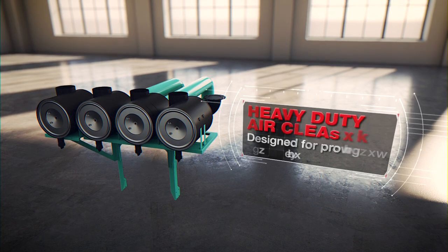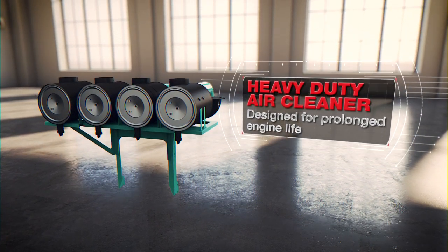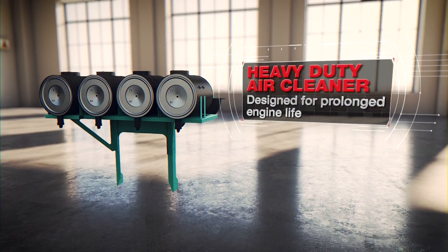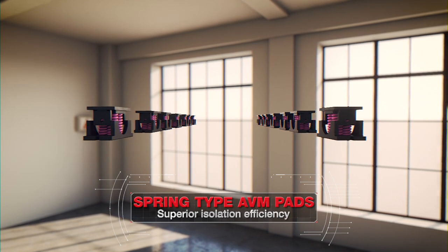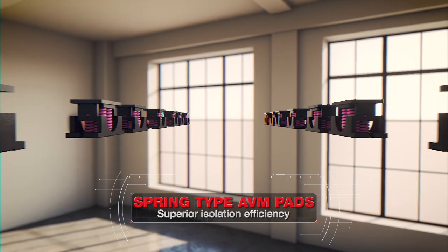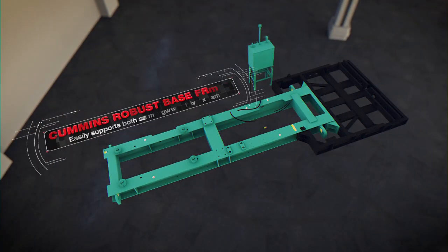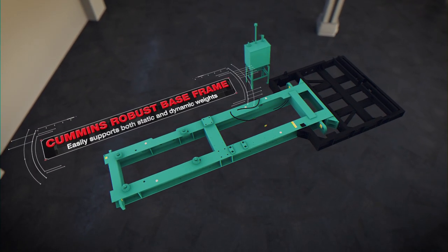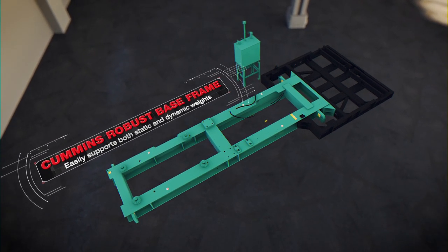Its heavy-duty air cleaner is a standard offering in this node, optimally designed for best performance of the engine and service life. The best-in-class AVM pads with the highest isolation efficiency arrests vibrations. Cummins offers a robust base frame to support static and dynamic weights for the most reliable genset package and performance.